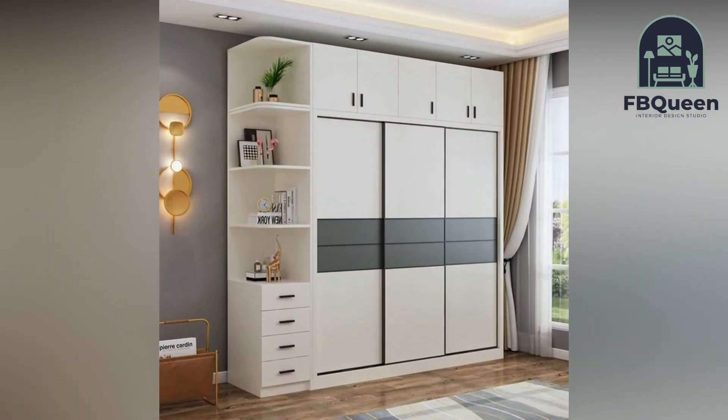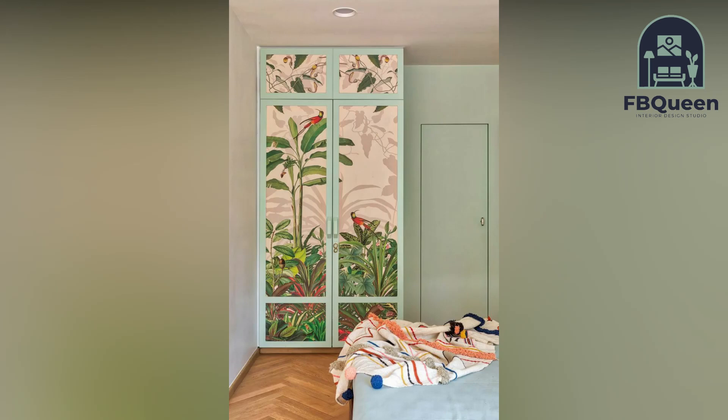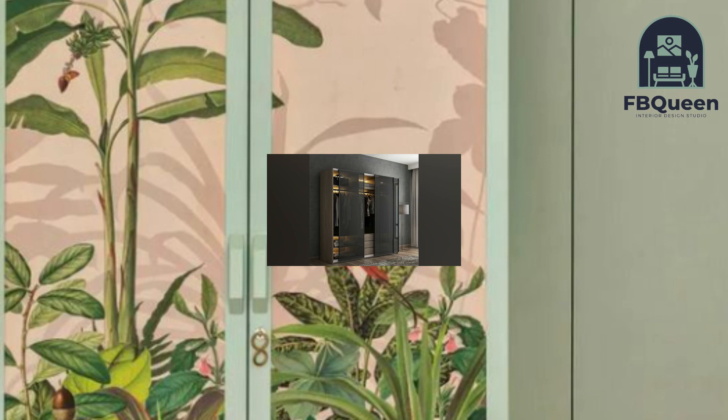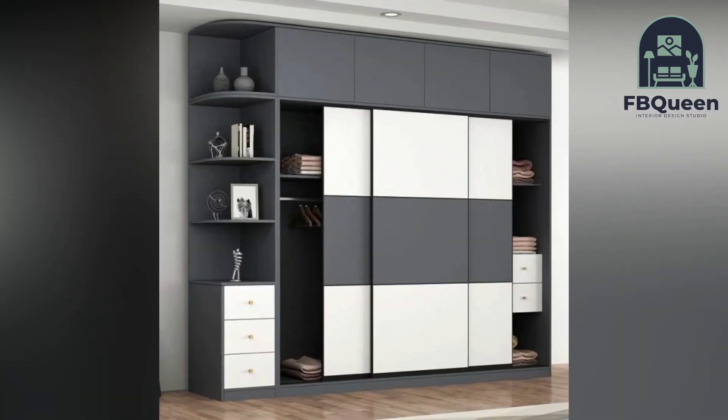Number one: Wardrobe with plenty of drawers and a built-in fixed mirror. This type of wardrobe allows you to store all of your accessories and consumes very little space in your bedroom, making it ideal for someone who likes to organize all their accessories and personal items.